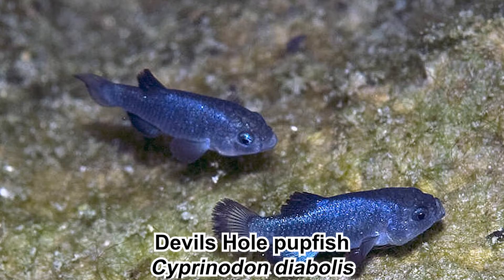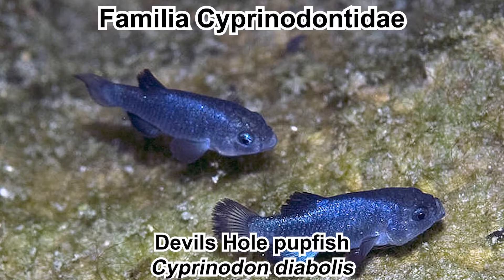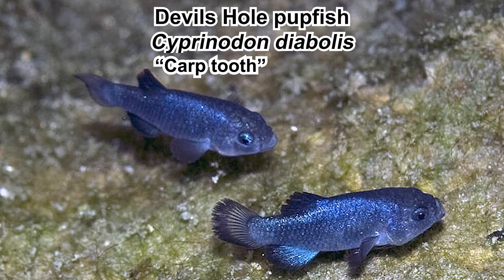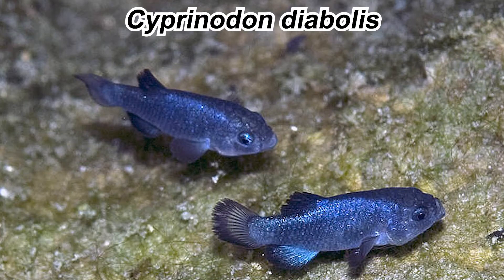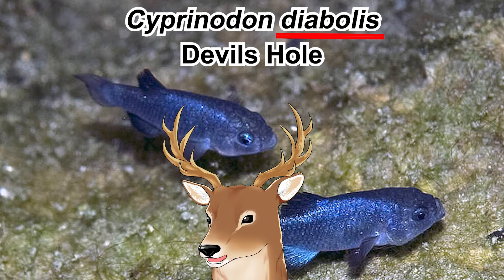The devil's hole pupfish is a small fish in the family Cyprinodontidae. Members of this family are usually called pupfishes because they are playful like puppies, especially during mating. Cyprinodont itself means carp tooth, hence members of its order are called the tooth carps — but they aren't actually related to carps. Looking at the scientific name, it's clear that 'diabolis' means something diabolical — a devil. But it's not because they are scary; it's because they live in the devil's hole. And only there.